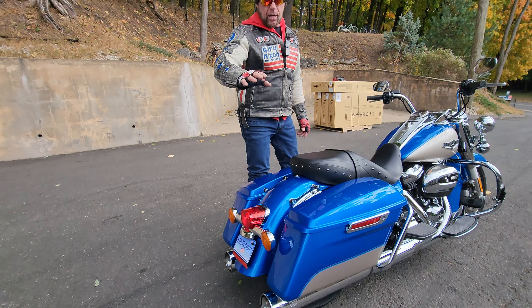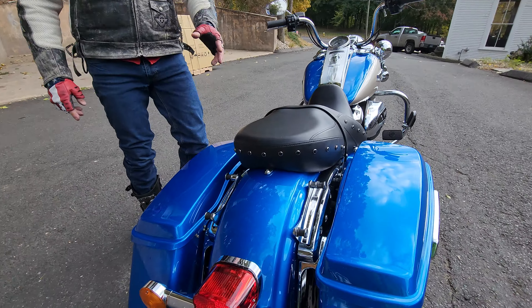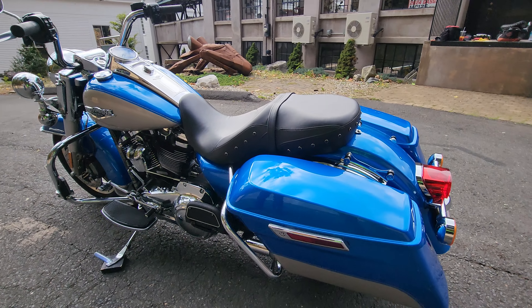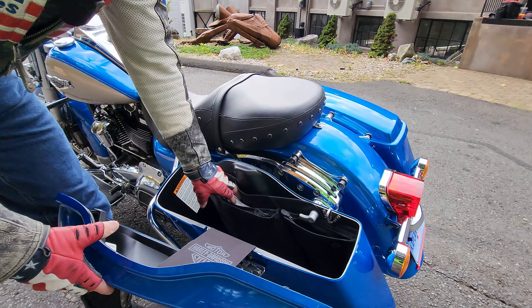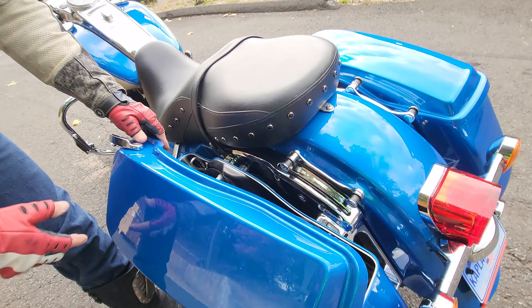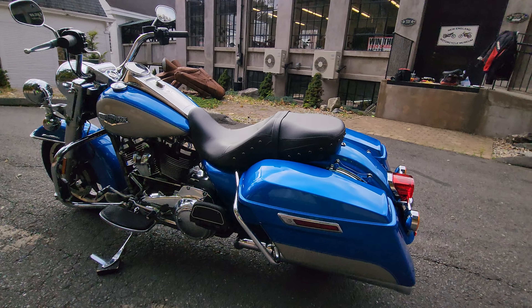Can't think of a better bike to take to Daytona for Bike Week, up to Americade, Laconia, or right across country to Sturgis. With the windshield, backrest, and luggage rack that I'm going to put on later in the video, you can load this thing up in the big saddlebags. You have just as much storage as a tour pack — I have a ballistic vinyl Harley-Davidson one for my own Harley and I can pack more in there than you can put in a backpack.